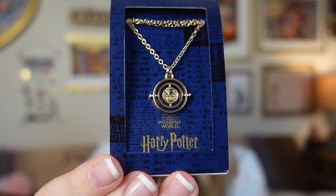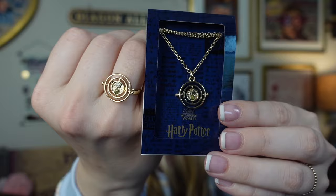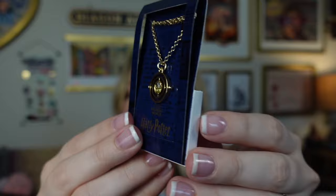Keeping with the Time Turner theme, I picked up this Time Turner necklace and it looks just like the ring — the same kind of design and it's very pretty. Here's the back of it. It's just a gold Time Turner necklace. I love how it's so tiny and dainty.